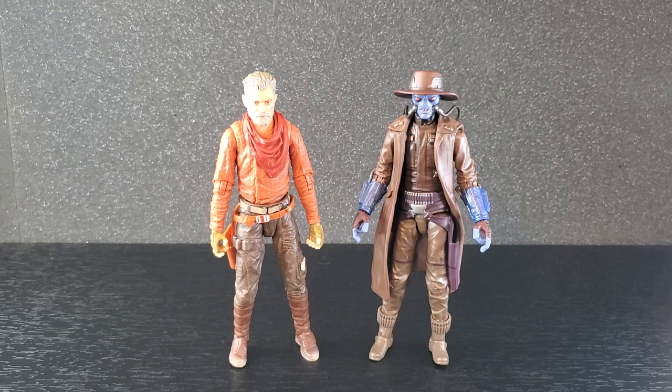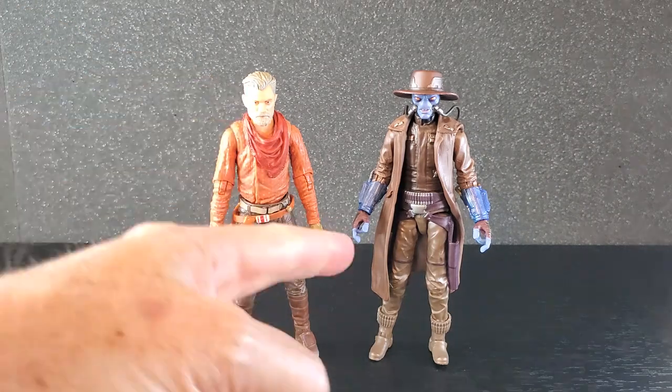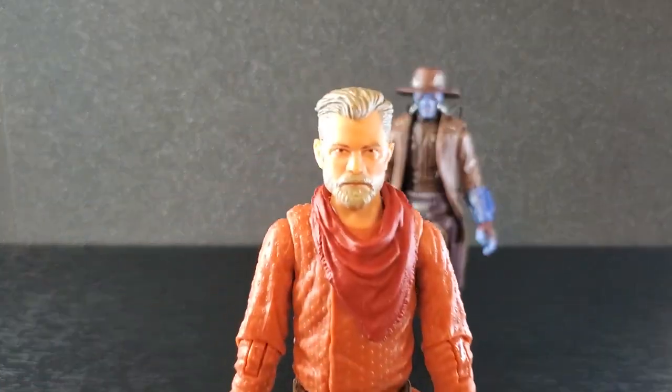I got Cobb Vanth and Cad Bane out of the box and I have not been able to put these two down. These are great — that's a great set. I think I like this version of Cobb Vanth better, and this Cad Bane is just amazing. But I'll take a look at Cobb Vanth first.